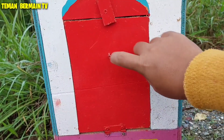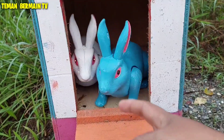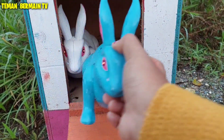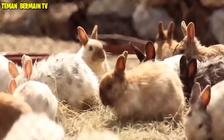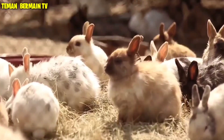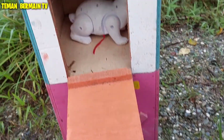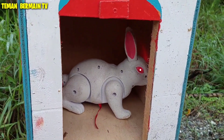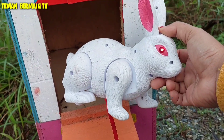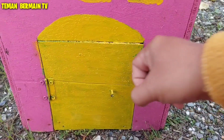Oke, lanjut. Kita buka nih rumah yang pintunya berwarna merah yuk. Wow, ada sepasang kelinci di sini! Wah, lihat — ini ada kelinci yang berwarna biru. Wih, lucu sekali ya ternyata. Wah, lihat teman-teman — ada kelinci yang berwarna putih bersih, sangat cantik.